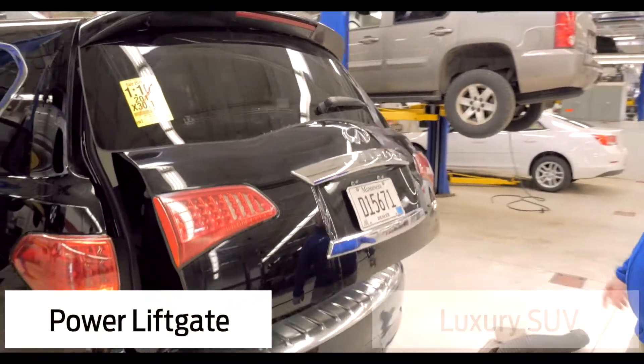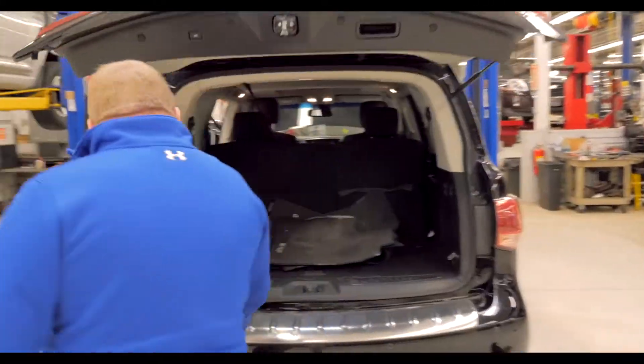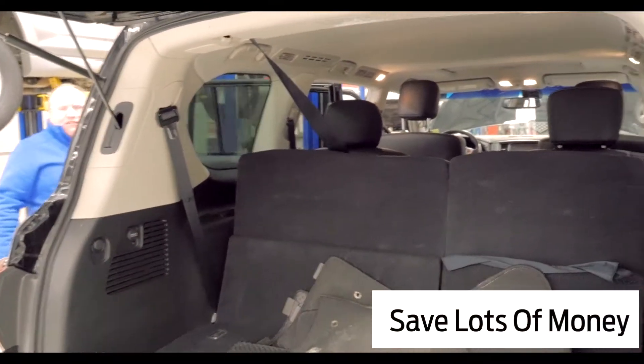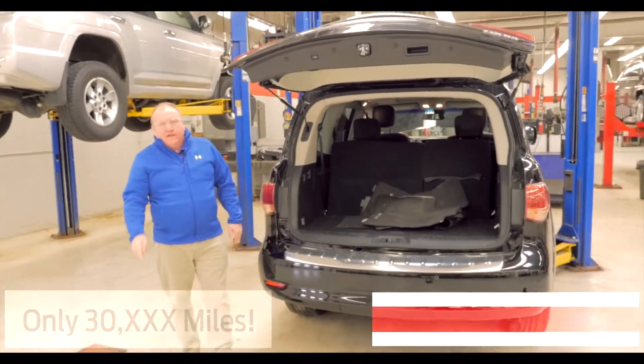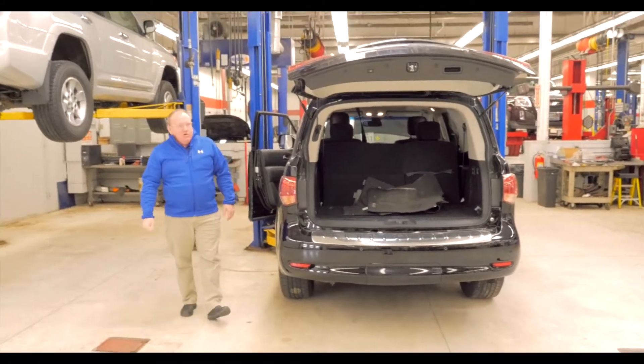Obviously power liftgate, QX80 model, brushed aluminum — what a beautiful car. This is a car you can save tens of thousands of dollars on. Thirty thousand miles on it, remainder of the factory warranty, remainder of the factory bumper-to-bumper, remainder of the factory powertrain warranty.